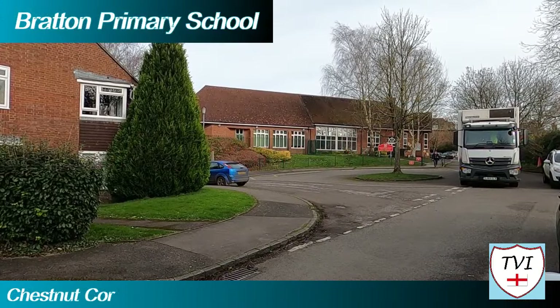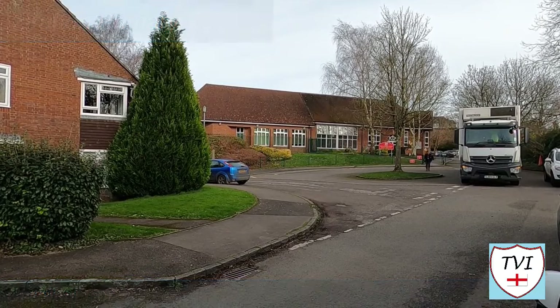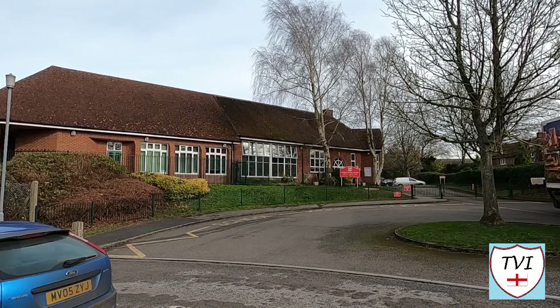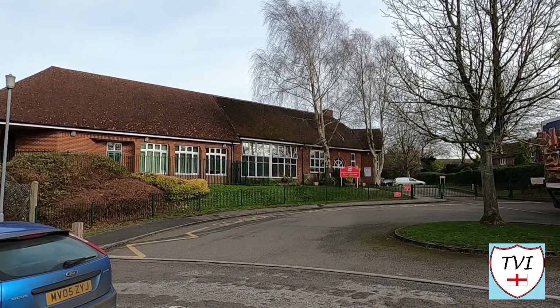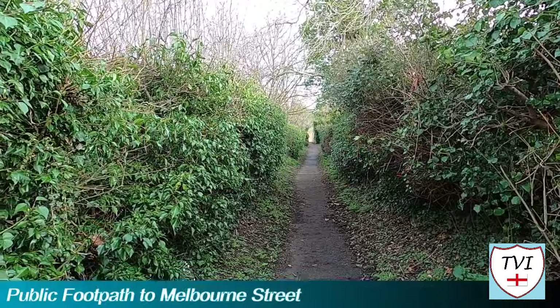Next is Bratton Primary School. This was formed in 1928 when the village's two previous schools merged — we'll be seeing one of those former schools later. The school was extended in 1982 and now serves as one of the main primary schools in the area. Note the logo too — it's a horse. That's important and we'll discuss why later.